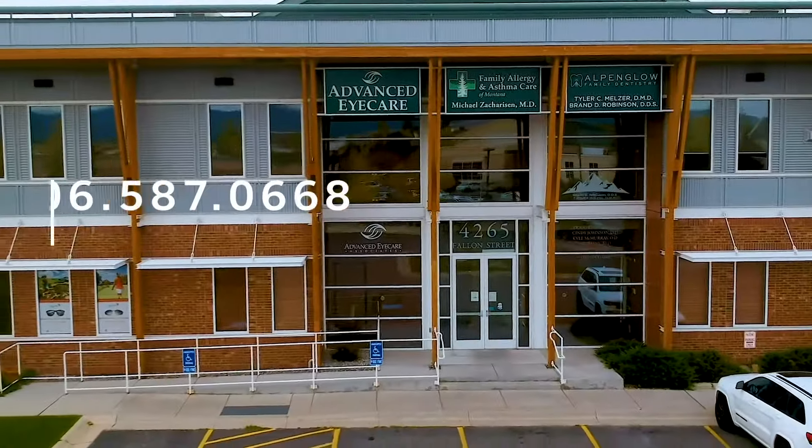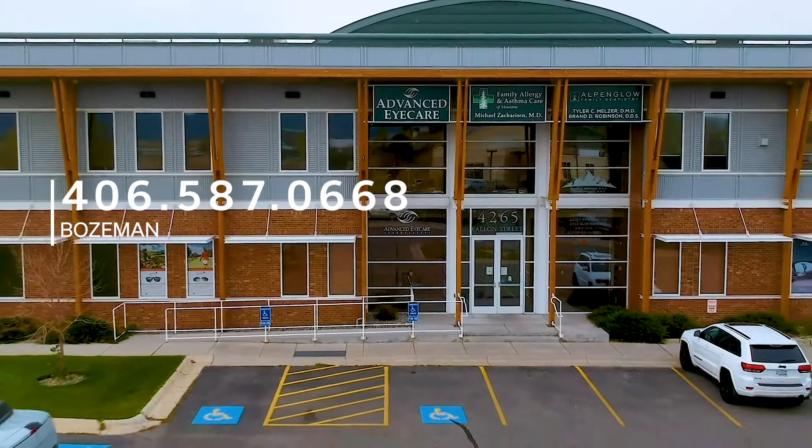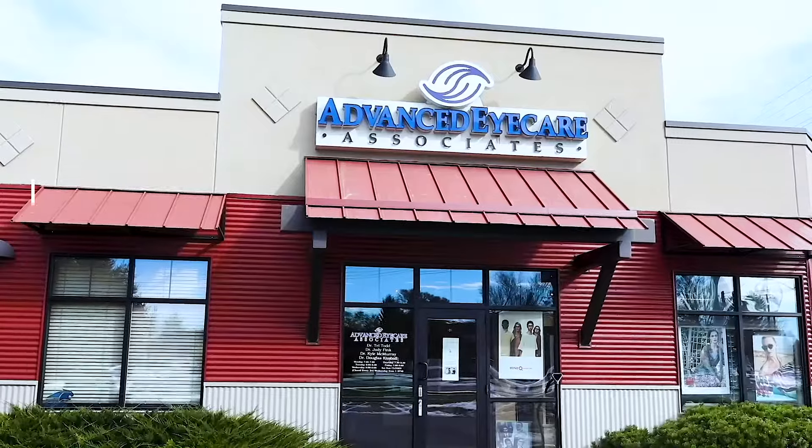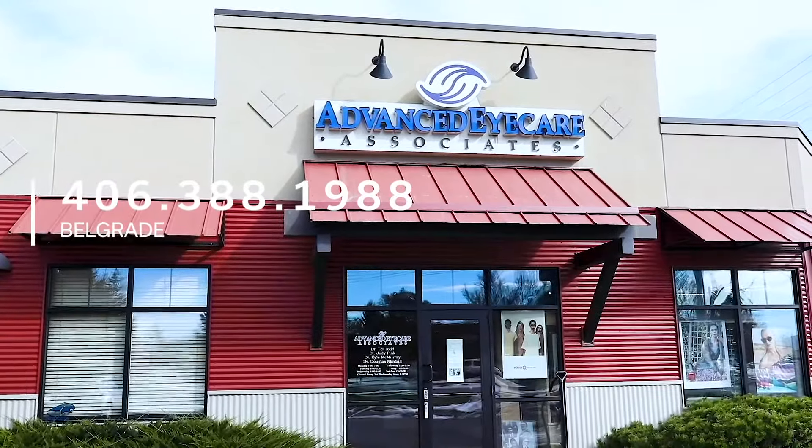Schedule your appointment today by calling our Bozeman office at 587-0668, or our Belgrade location at 388-1988.